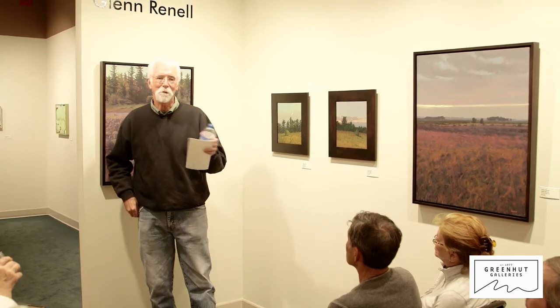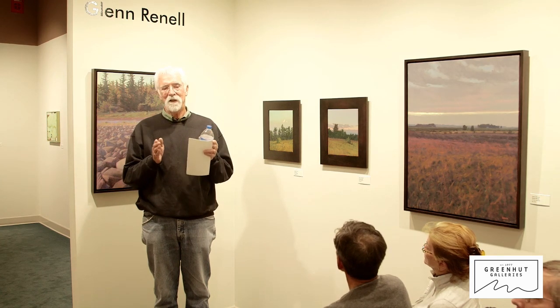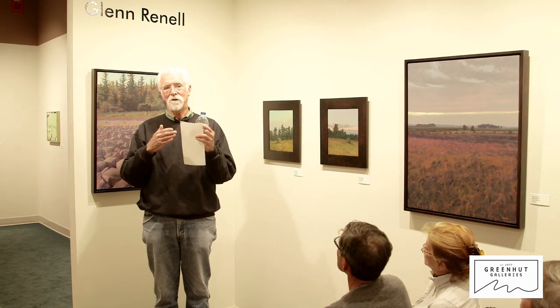Generally my paintings work in a very close value range. I can make something really close in value work really well, but I have to narrow the hue too to make that work. But in these paintings, I think I've broadened the value range a little bit, and that allows me to bring the color up a little too. So it has a very similar feeling but with a different sort of range. If you try to separate value from color — look at the color, then look at the value, then bring it together — you see that a broader value range allows higher-keyed color, and vice versa.